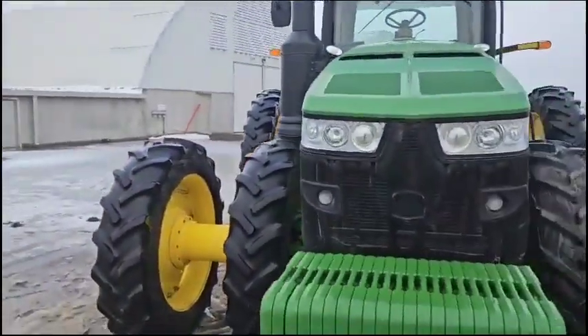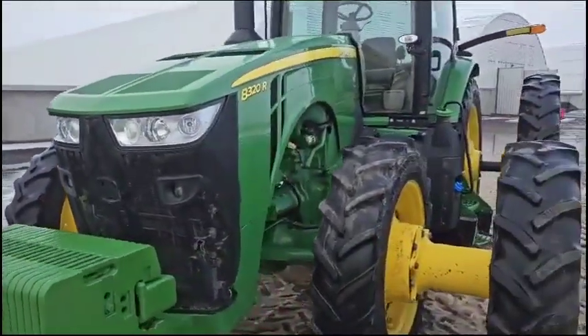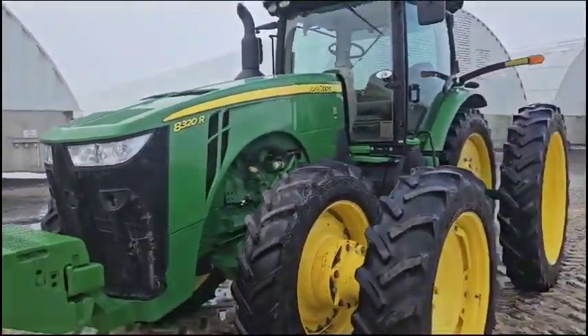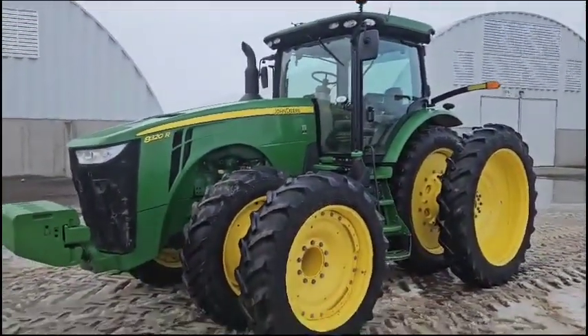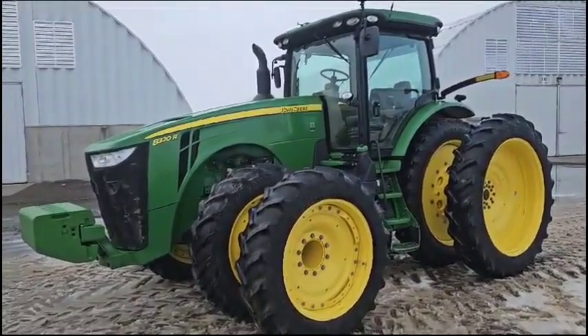This one's dualed up front and back, as you can see. It's going to sell just as you see it. It's in Pasco, Washington. It's a 2019 John Deere 8320R. Thank you for viewing this Rivers West Auction listing.